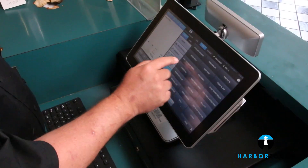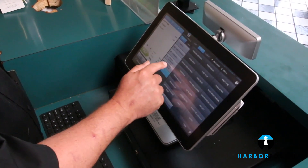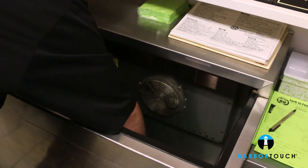Our favorite part of the Harbortouch Echo system is that it keeps track of inventory for us. Keeping track of inventory can be a daunting task, and the fact that the machine keeps track of our entire inventory is an incredible time saver. It even gives us reminders when our supplies are getting low, and this gives us more time to take care of our customers.